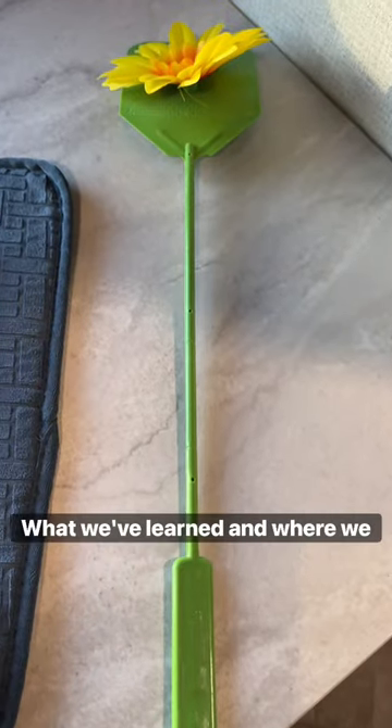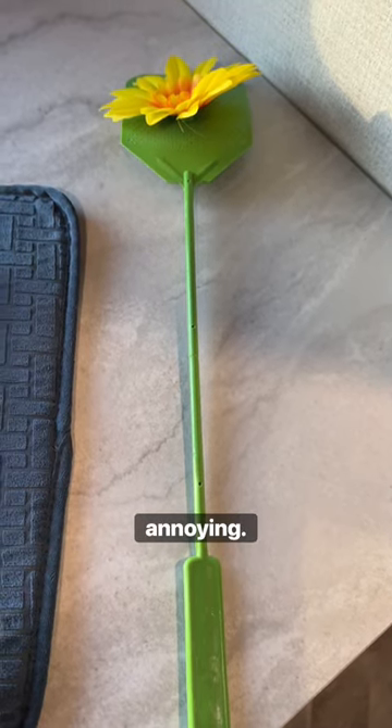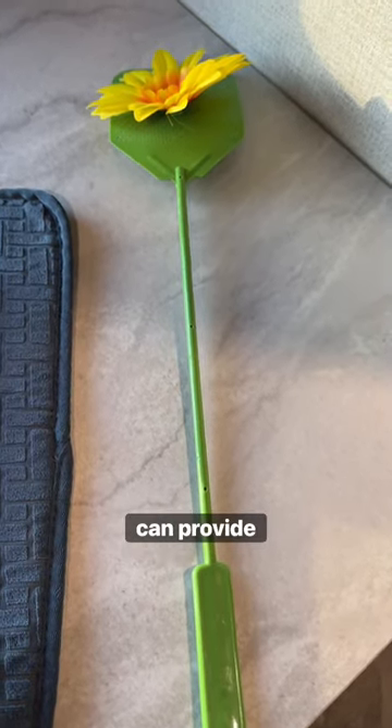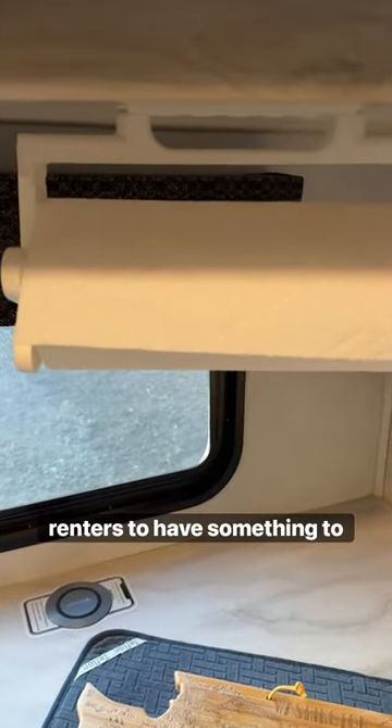Another item is a fly swatter. Where we live in central Washington it gets real hot and flies are a nuisance — super annoying. So here's one thing you can provide. We also installed this paper towel holder right up underneath here, so it makes it easy for our renters to have something to clean up with.